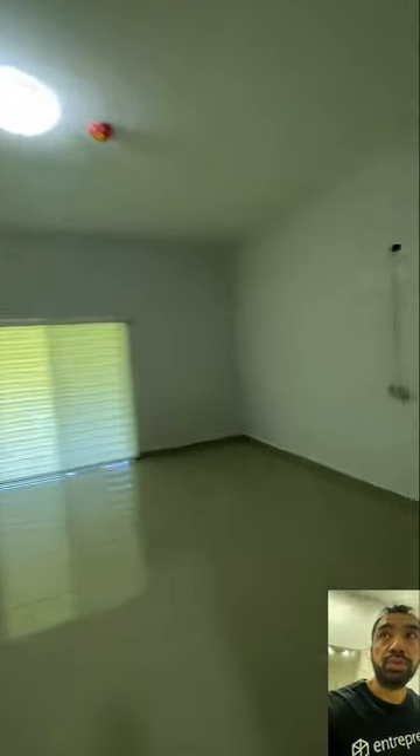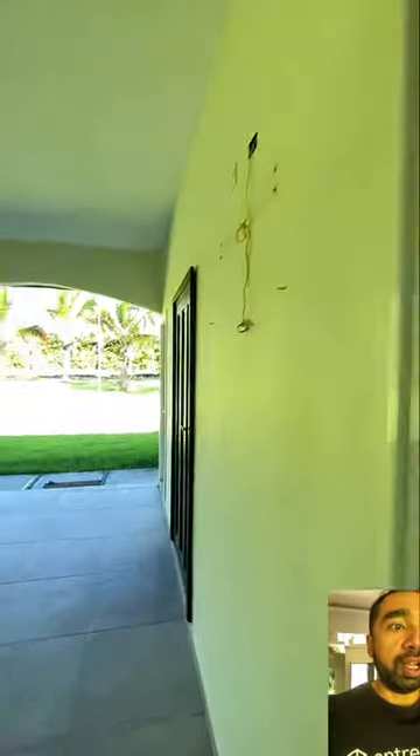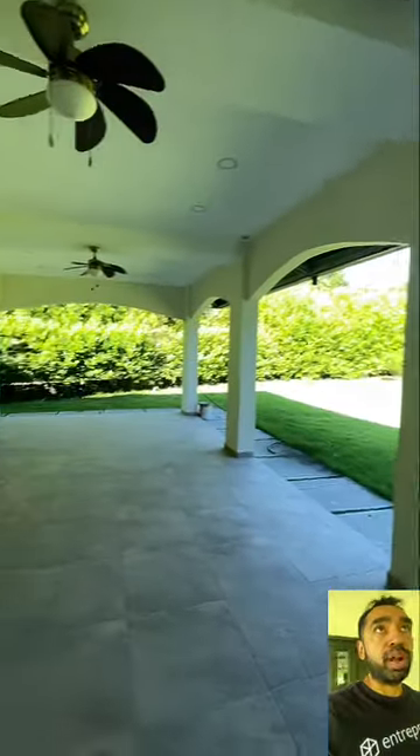This house is for rent right now — we have it for a thousand dollars. For the sale price, you can send me a message and I'll give you the number.